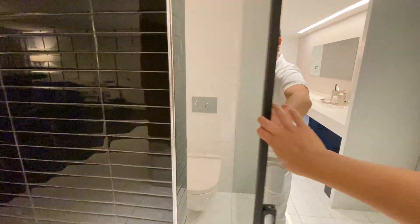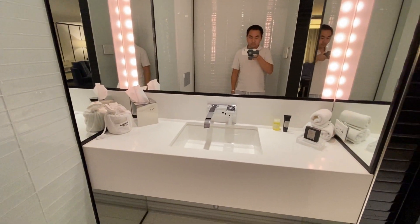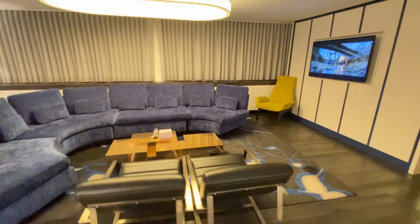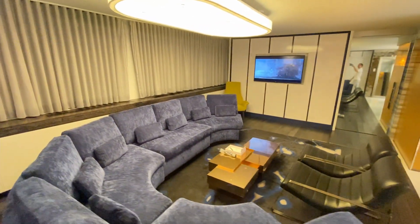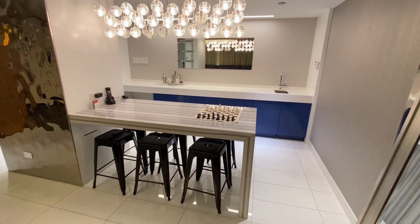Behind this full length mirror is a half bathroom. Outside is a very spacious living room with a sectional and some lounge chairs. To the right is the kitchen and dining area with seating for six.